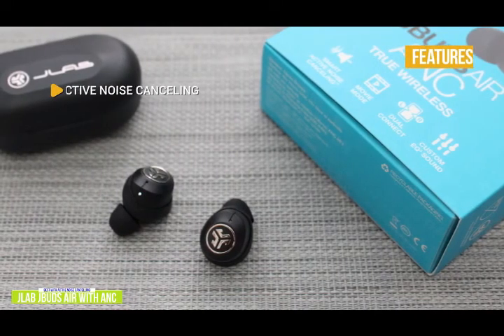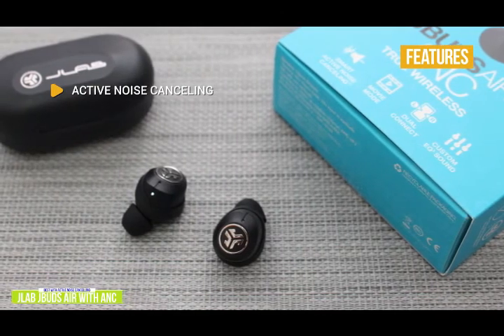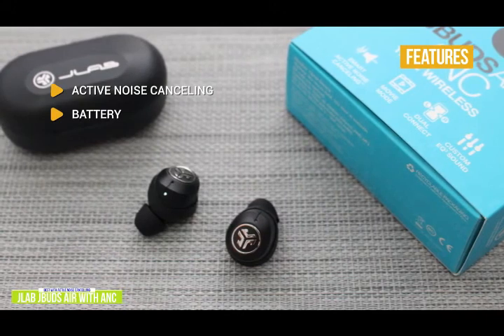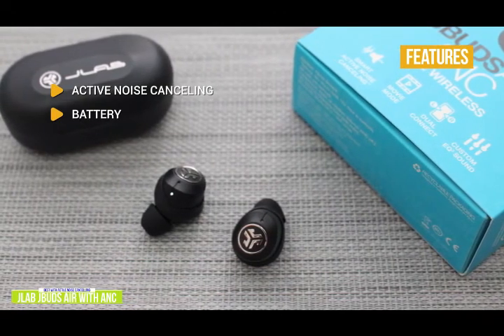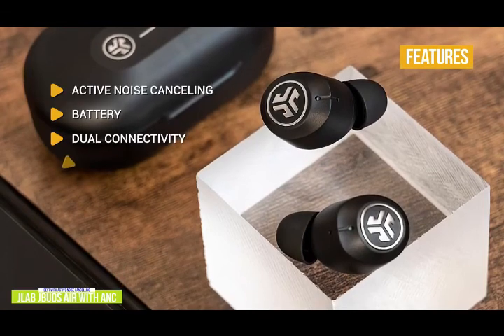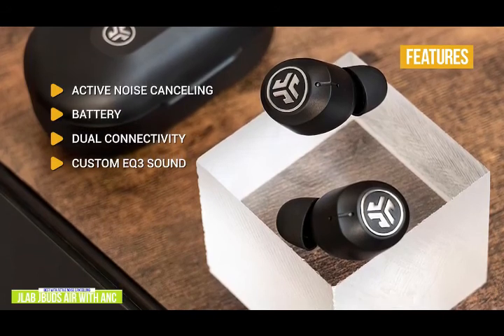The key features are active noise cancelling: impressive ANC you don't normally find at these prices, with three noise control modes. Battery: the JBuds feature over 40 hours of playtime with the charging case and about 24 hours with ANC running. Dual connectivity: use both earbuds or just one in mono mode. Custom EQ3 sound: you can switch between JLab's signature sound mode, balanced mode, or bass boost mode.